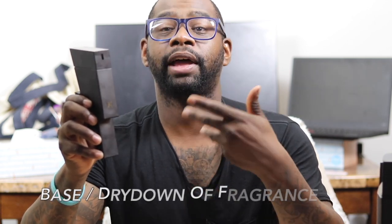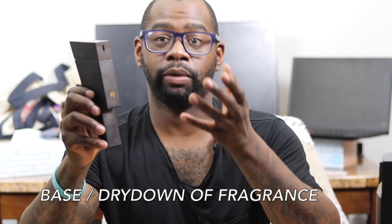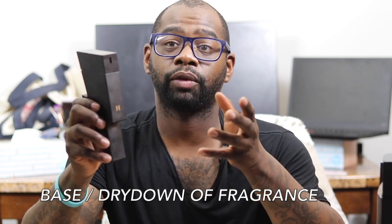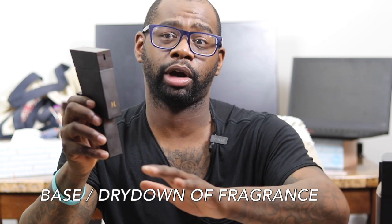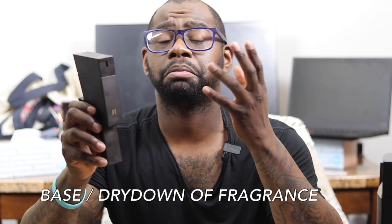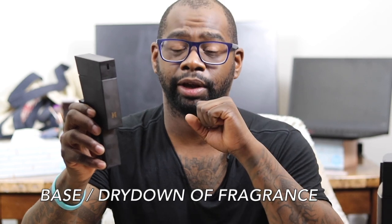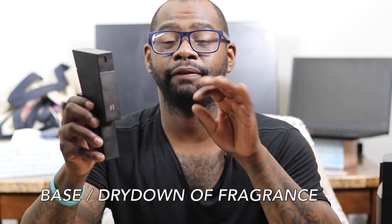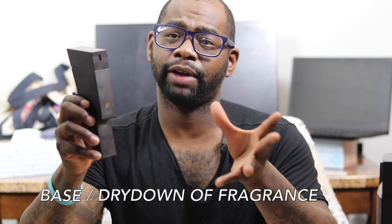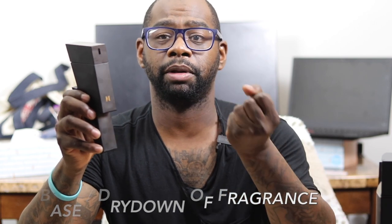In the base you'll get very little of the cannabis note, more of that black pepper, and you'll definitely pick up a strong leather note and some vetiver. The leather really comes through in the dry down — I'd say after the third or fourth hour. I do like the leather, and the vetiver adds a nice green touch without being overpowering. The leather is primarily the main note in the base.